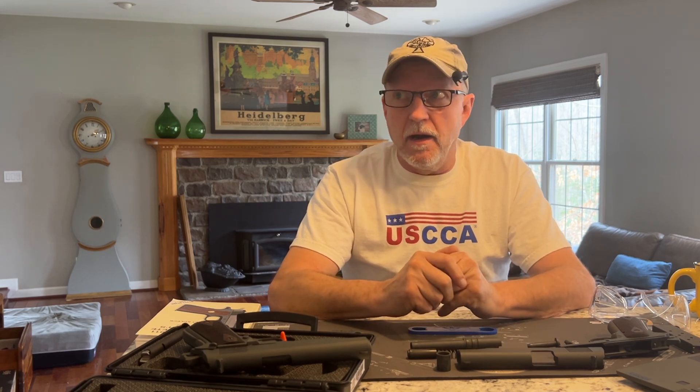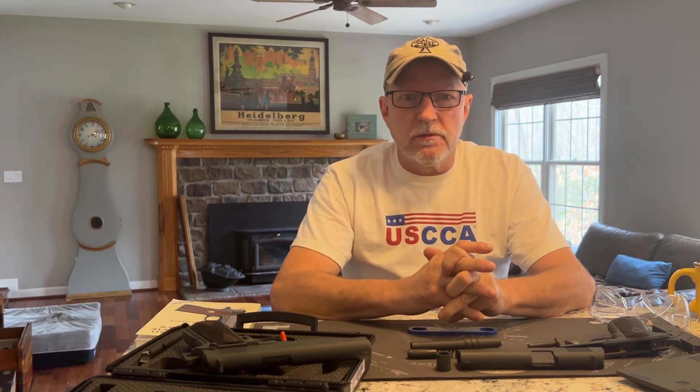That's all I've got for you. My timer tells me I'm out of time. Thanks for watching. Have a great day.